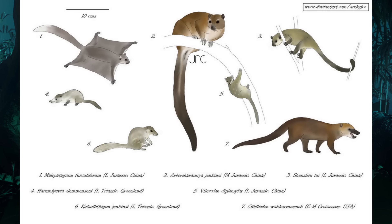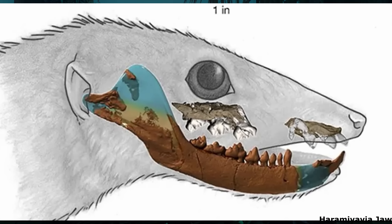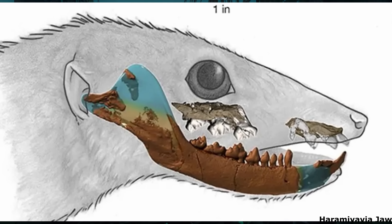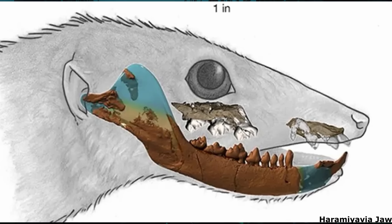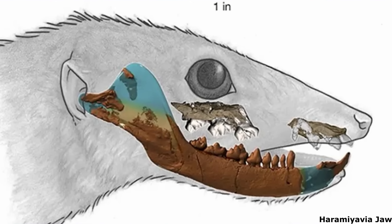Another highly controversial mammaliaform group, one that I've mentioned a few times on this channel before, are the Haramiyidans. These superficially rodent-like animals first appeared during the late Triassic and possessed teeth and jaws that were similar to those of the multituberculates, but less derived. The oldest known forms, such as Haramiavia from Rhaetian-age deposits in Greenland, were insectivorous and quite shrew-like, although its incisors were already slightly enlarged and forward-pointing.